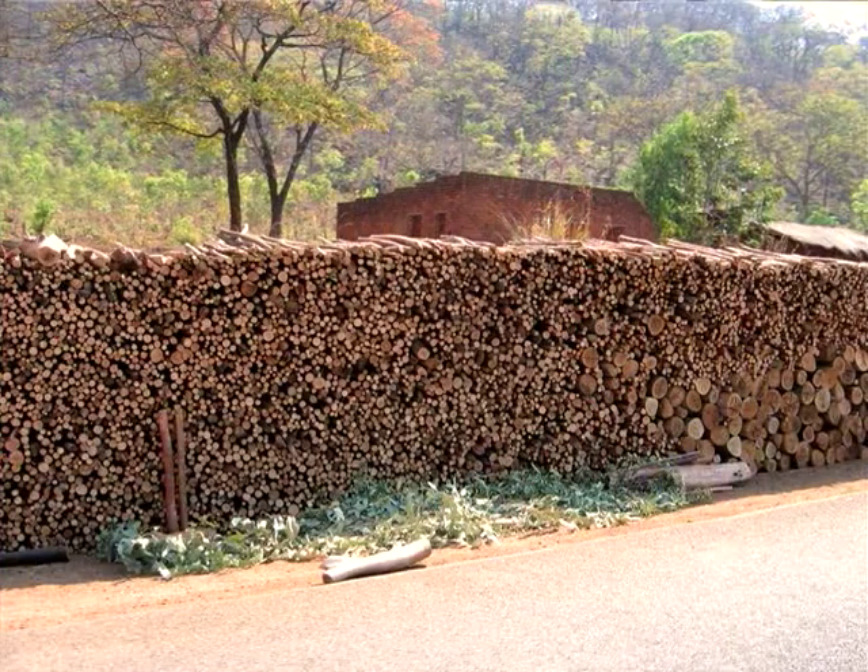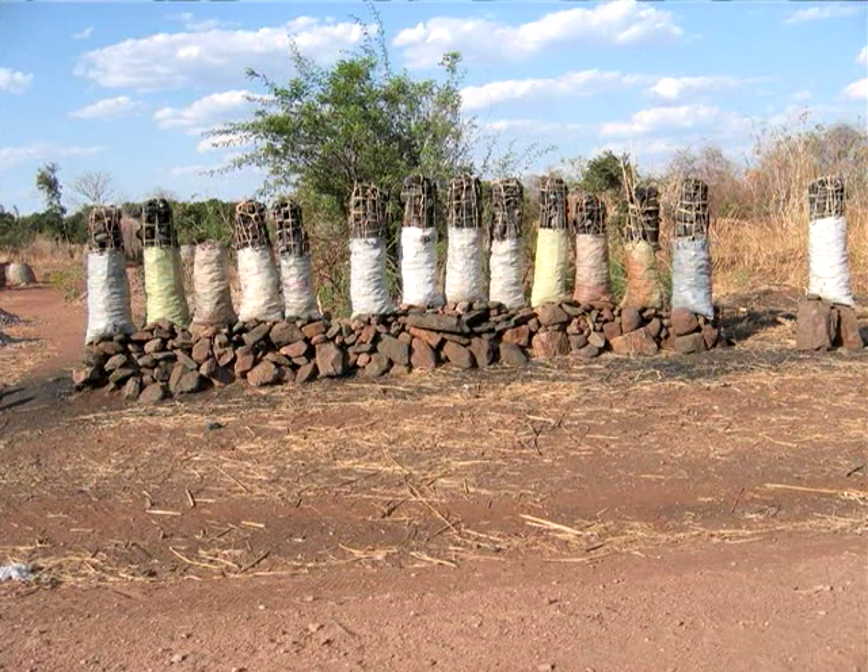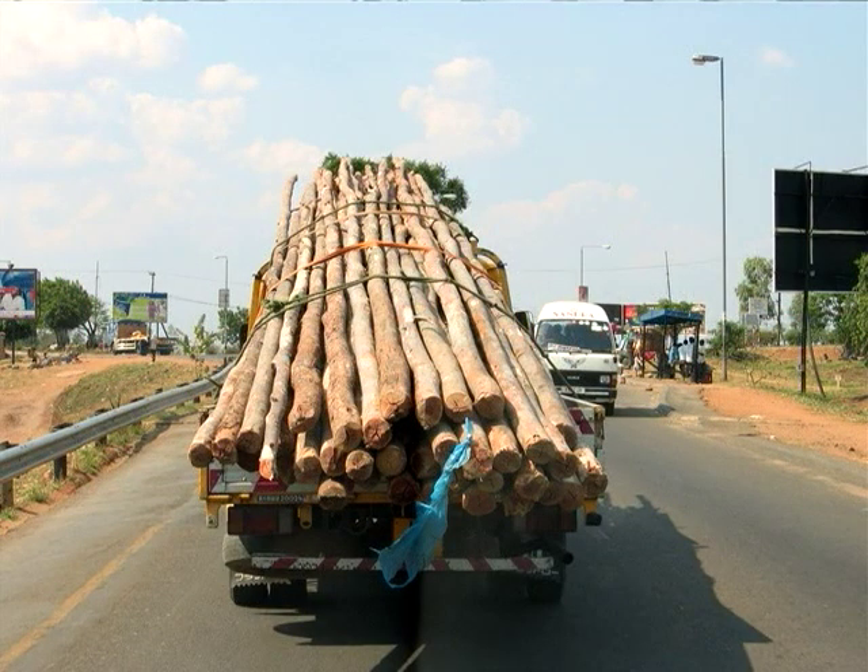This takes a huge toll on families. In some cases they can't go out and collect and they have to buy wood, so it's an added expense. It is a huge issue facing farmers throughout the world because most people in rural settings in the tropics are using wood for cooking. They use wood mainly in the countryside, and you see here charcoal in this photo which is being transported to the cities to be used there.